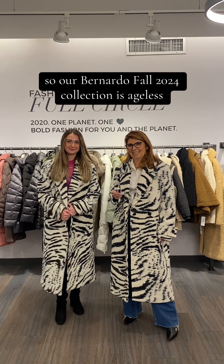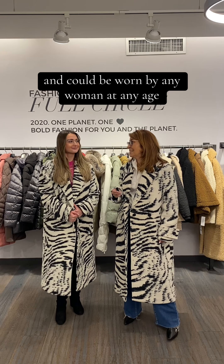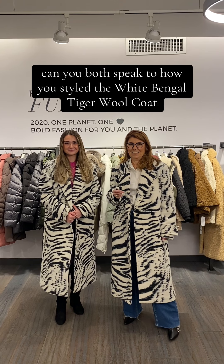Our Bernardo Fall 2024 collection is ageless and can be worn by any woman at any age. Can you both speak to how you style the white Bengal tiger wool coat? Of course.